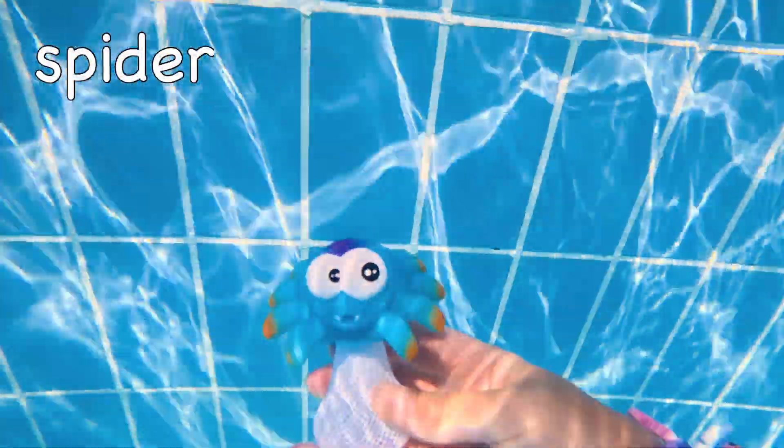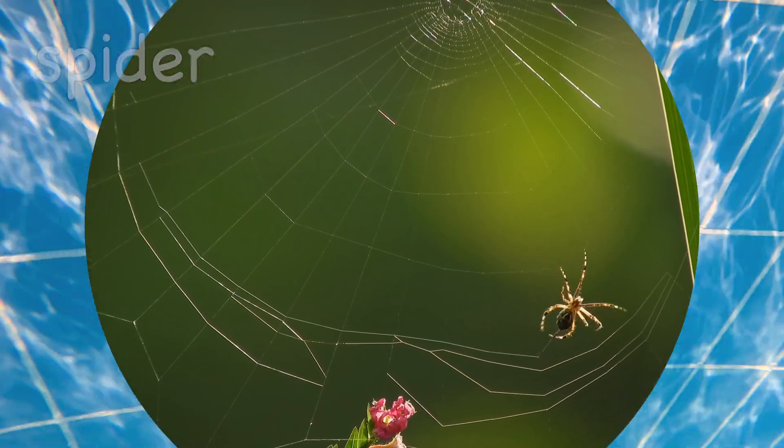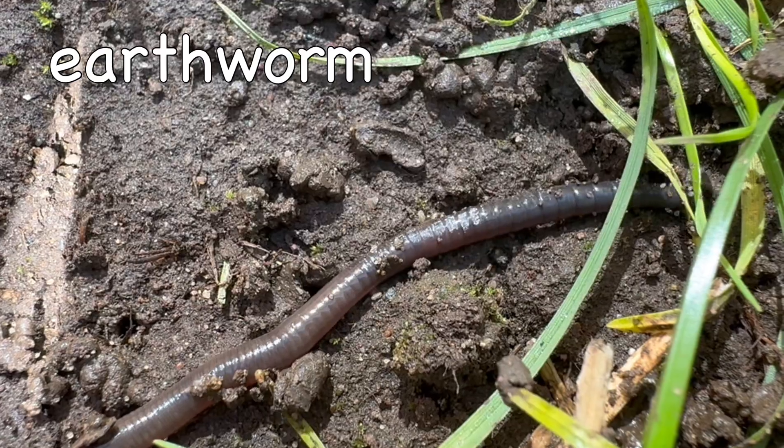Spider! It floats! Earthworm! It floats!